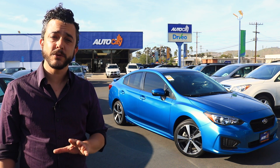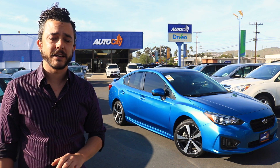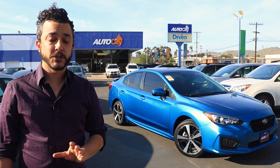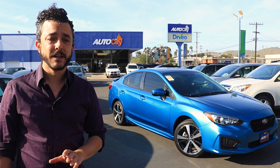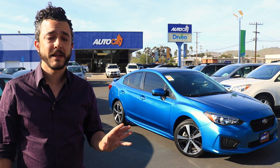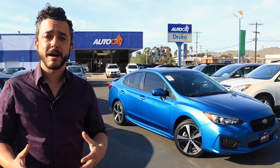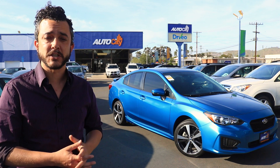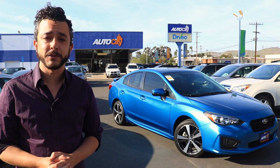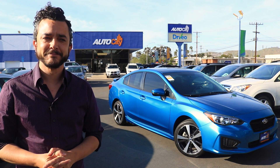This car has 2,266 miles on it. You heard me right — 2,266 miles. This car is waiting for somebody to come and break it in. The Impreza is an economical, good-looking car, and it being a Sport with a 5-speed manual transmission, this particular example has a little something extra to offer the smart car shopper.